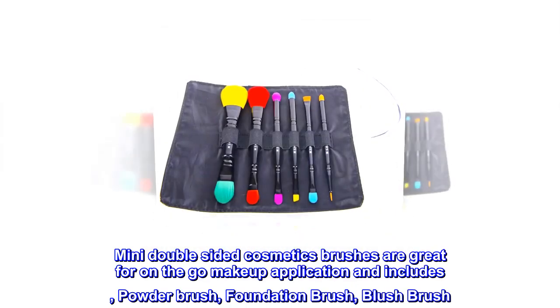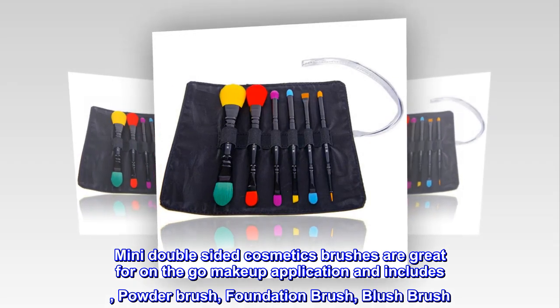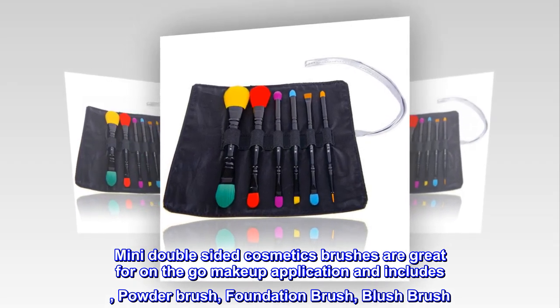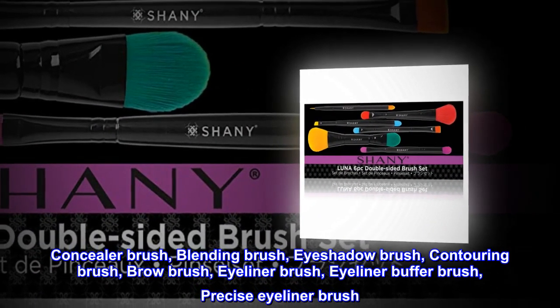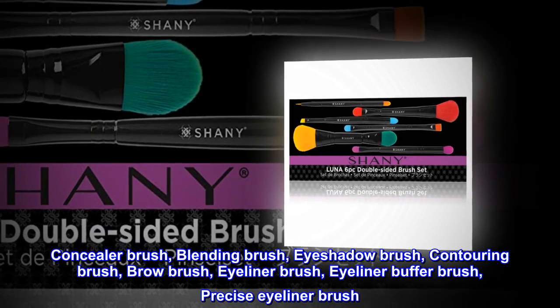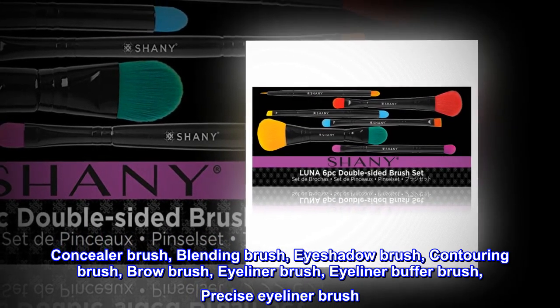Mini double-sided cosmetics brushes are great for on-the-go makeup application and include a powder brush, foundation brush, blush brush, concealer brush, blending brush, eyeshadow brush, contouring brush, brow brush, eyeliner brush, eyeliner buffer brush, and precise eyeliner brush.